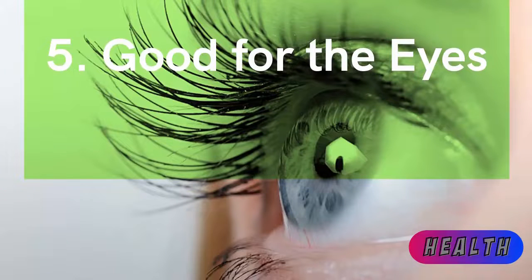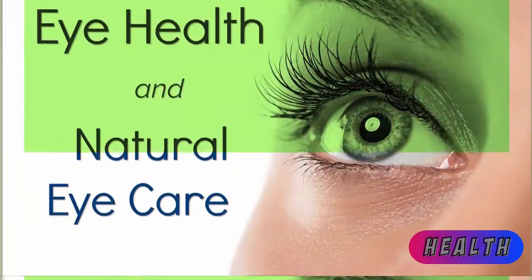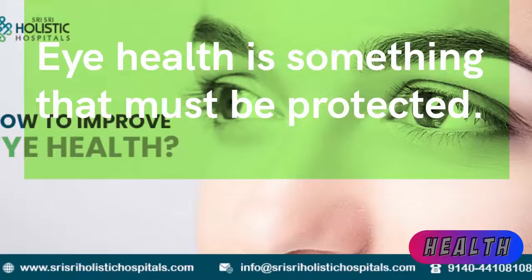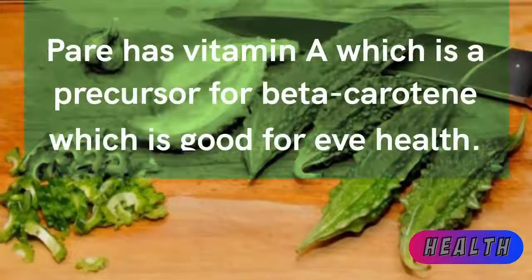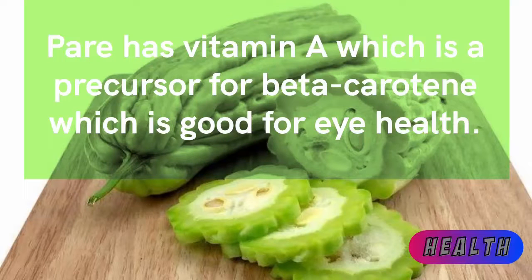Fifth: good for the eyes. Eye health is something that must be protected. Bitter melon has vitamin A, which is a precursor for beta-carotene, and this is very good for eye health.